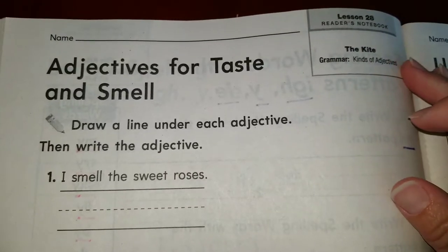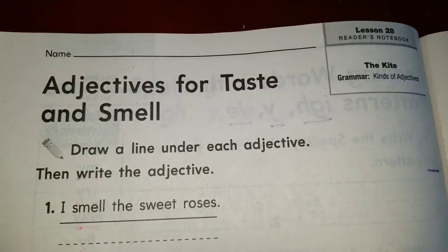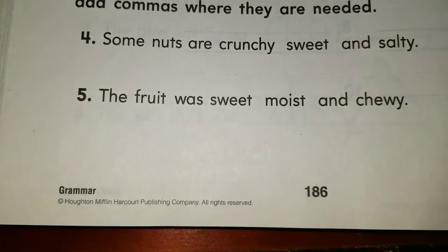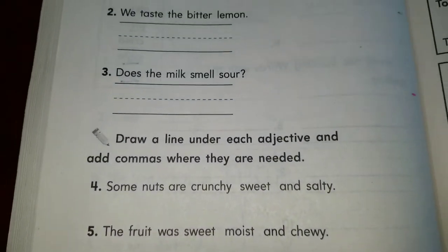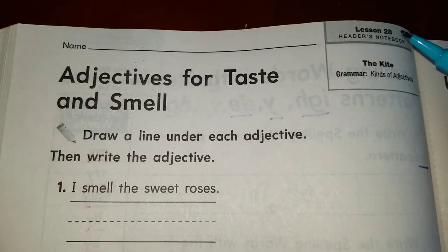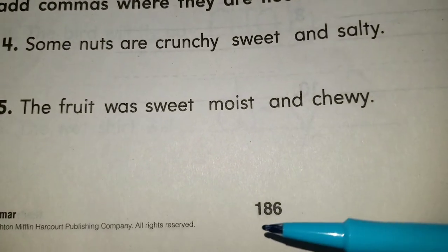Hello boys and girls, how are you today, Tuesday? I hope you're doing great. We're gonna begin with page 186. That's our first page today.